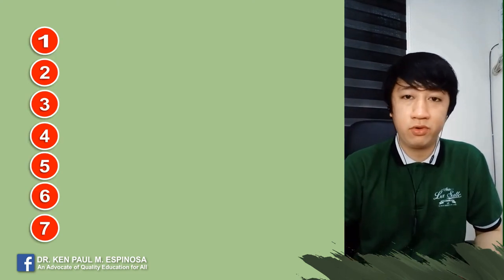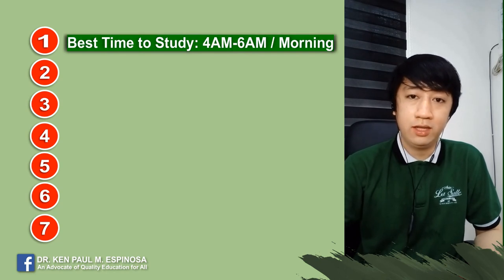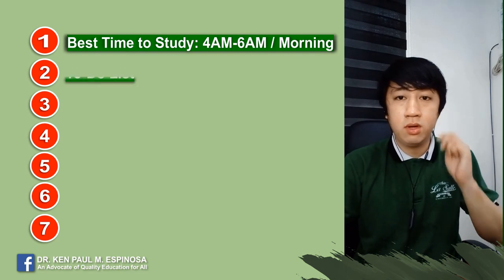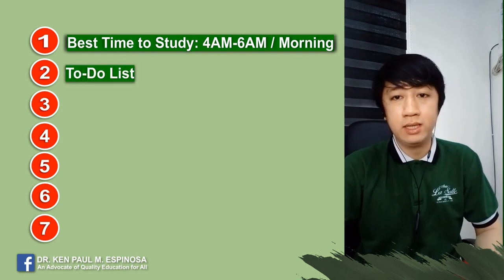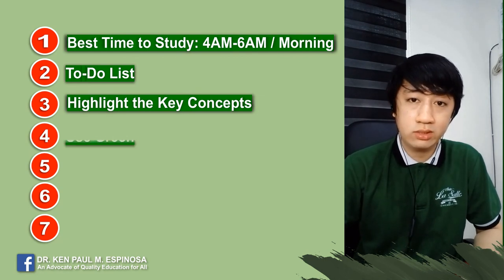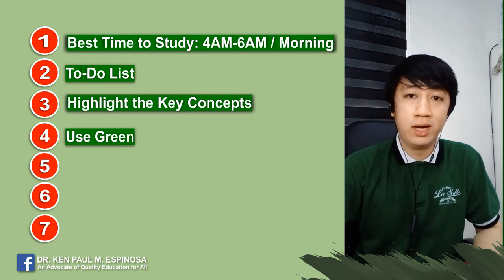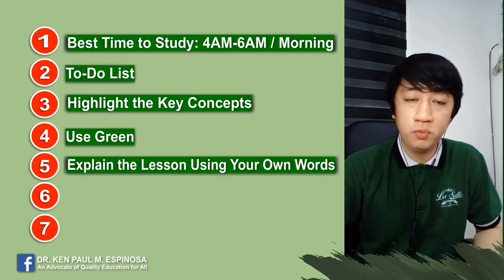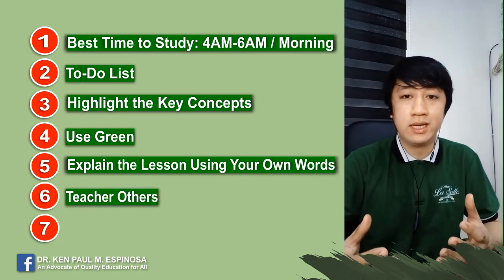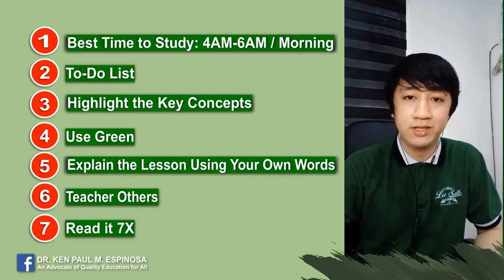So seven study tips for online learners: one, best time to study is in the morning — and if you can, 4am to 6am; two, make your own to-do list for time management; three, highlight the important keywords; four, use green color when highlighting key concepts in your modules; five, explain the lesson using your own words; six, teach others or recite it out loud; seven, read it seven times. That concludes the lesson for today — thank you for watching.